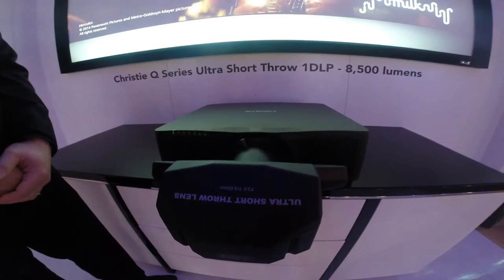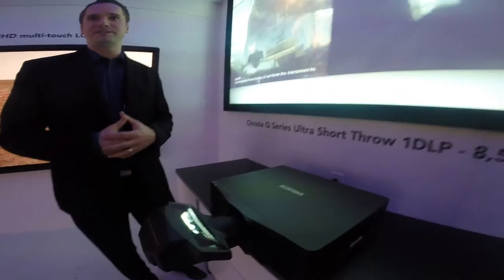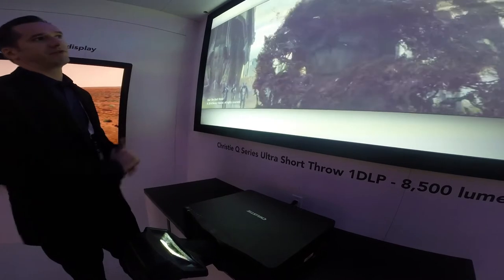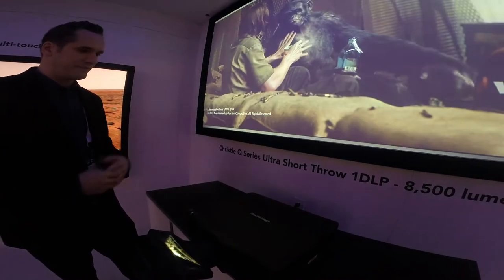This allows people who have space confinement requirements to be able to still achieve large, bright, beautiful images without using up a lot of space. This is a .381 lens, so you can achieve a much, much larger image anywhere from 100 inches to 350 inches diagonal with a very minimal throw distance.